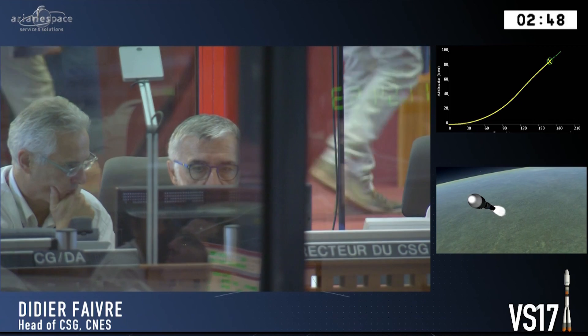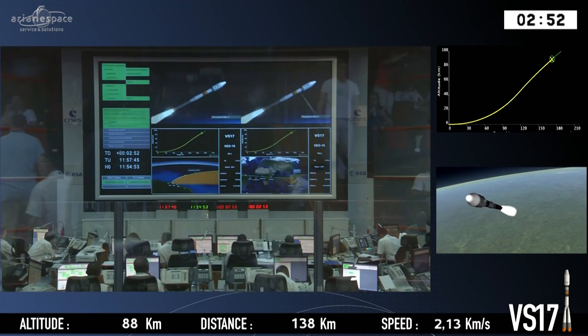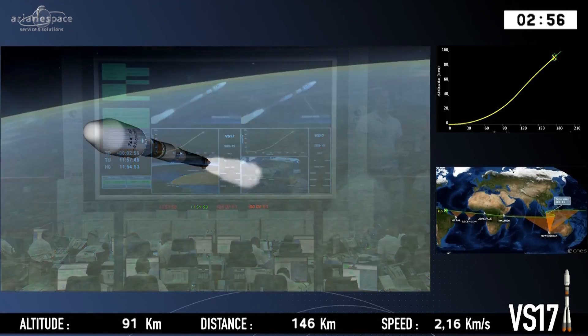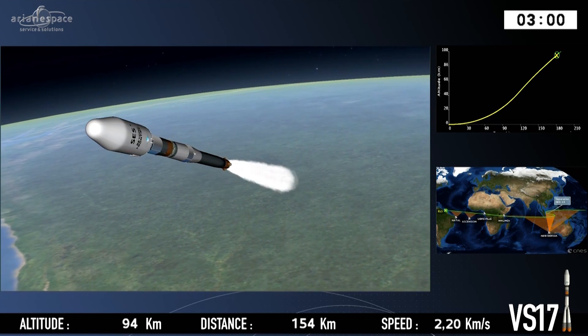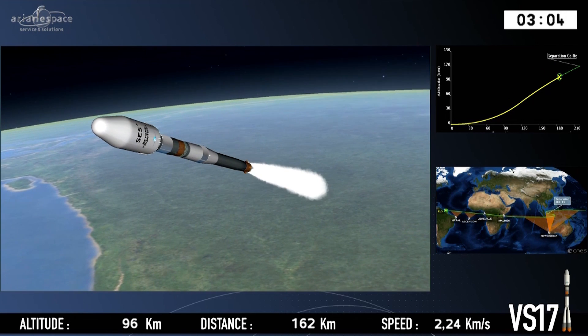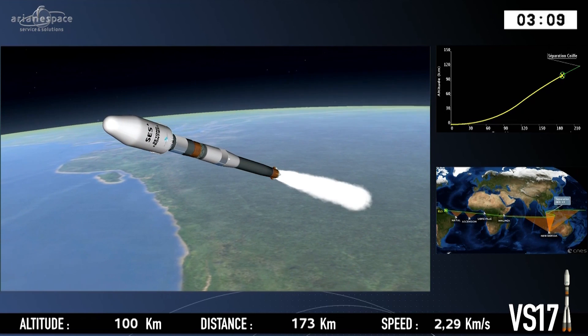81 kilometers above the earth and climbing. We're heading towards the Kármán line — that's the border between space and our atmosphere, where the atmosphere becomes so thin that it can no longer support vehicles with wings. It's where aeronautics ends and astronautics begins.